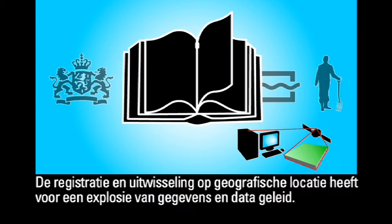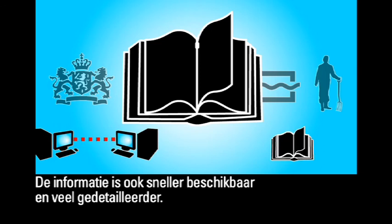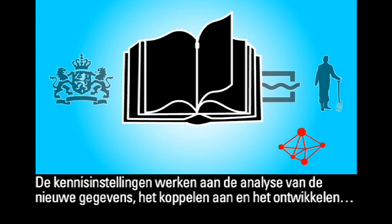The registration and exchange in respect of geographic locations has sparked an information and data explosion. That information is also available more quickly and is much more detailed. Knowledge institutes are working to analyse the new data, to develop new calculation models and to link the data to them.